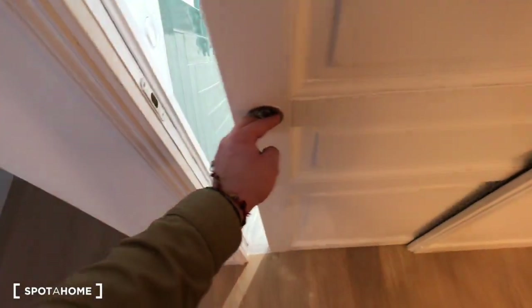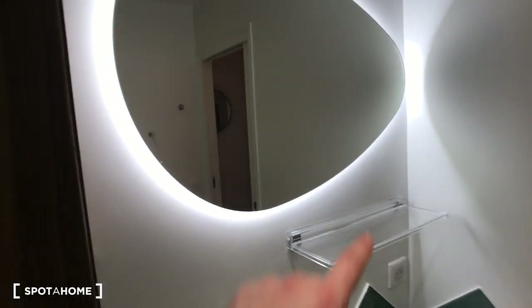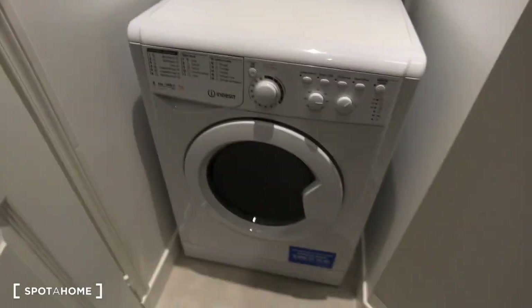Here, behind this pocket door, is the bathroom with a bathtub, electric heating for the towels, sink, and the mirror with a little bit of light, and storage for the toilet stuff. And here is the toilet with the washer — that's cool.